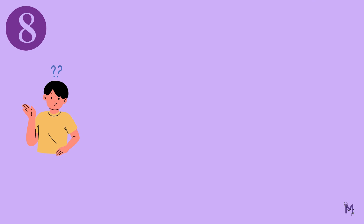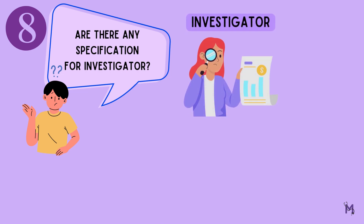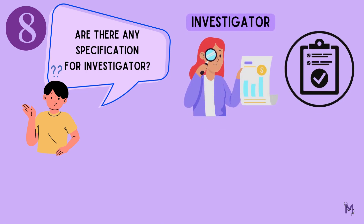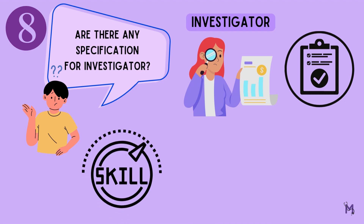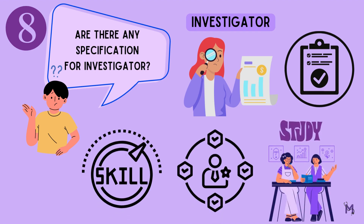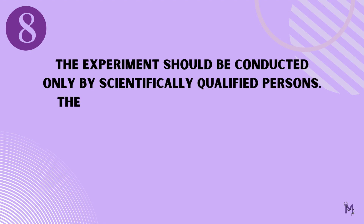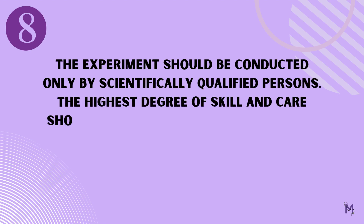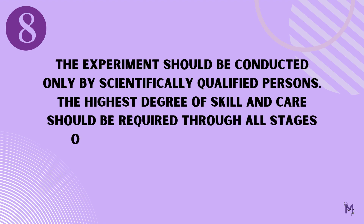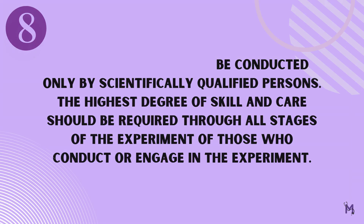But are there any specifications regarding the investigator conducting the study? It must always be ensured that the investigators are qualified, as it is important to have the proper skills at every stage of the experiment. It states that, number eight: the experiment should be conducted only by scientifically qualified persons. The highest degree of skill and care should be required through all stages of the experiment of those who conduct or engage in the experiment.